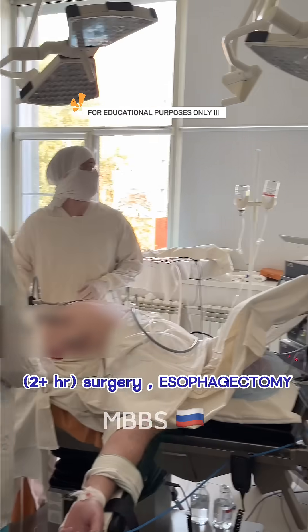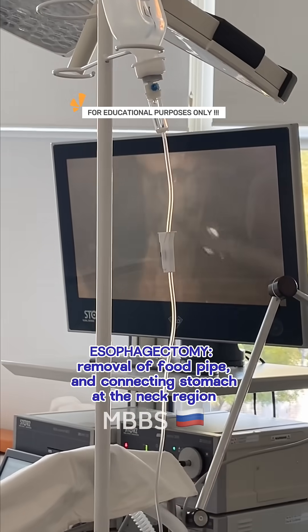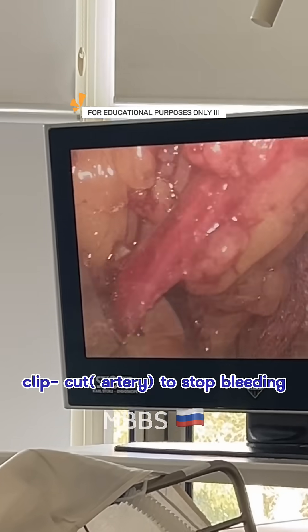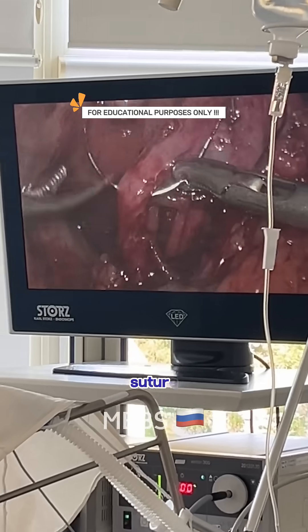They are performing an esophagectomy. Esophagectomy is the removal of the food pipe — the esophagus — and connecting the stomach to the neck region of the food pipe. They are clipping an artery to stop bleeding. This surgery took over two hours to finish and was completed successfully.